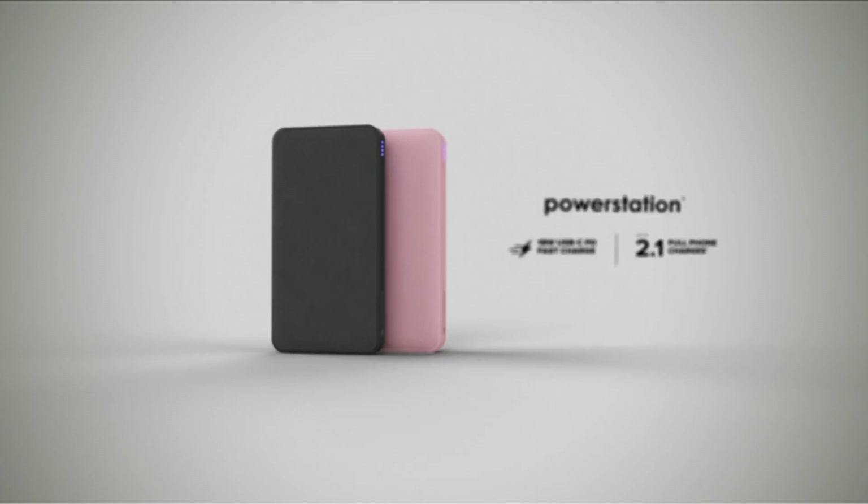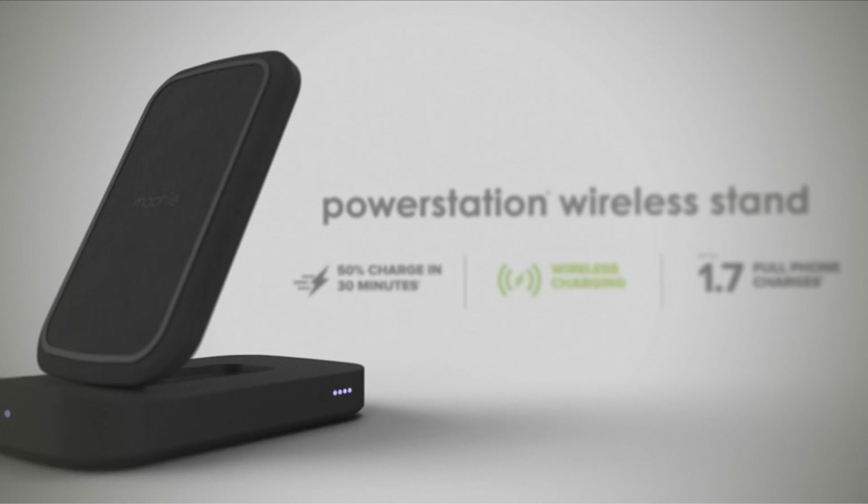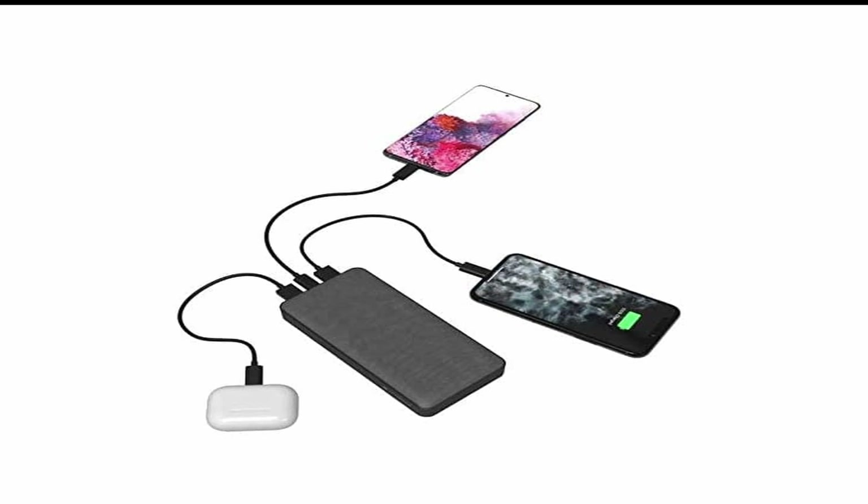The Mophie Powerstation XXL is also equipped with fast charging technology, which means you can get up to 50% battery life in just 30 minutes. This is perfect for those times when you're in a rush and need your Samsung A54 5G to charge up quickly.